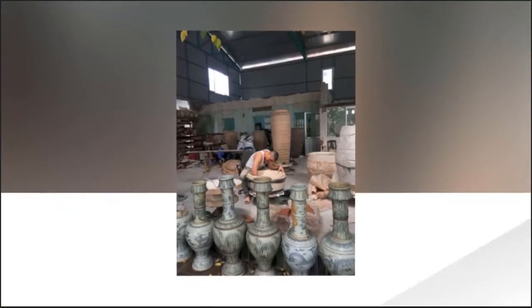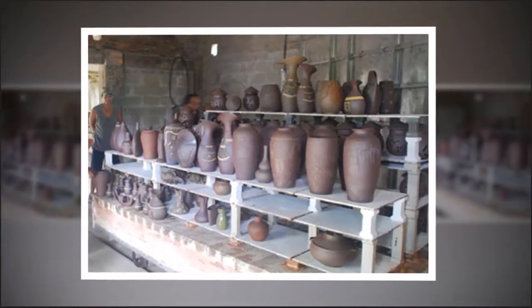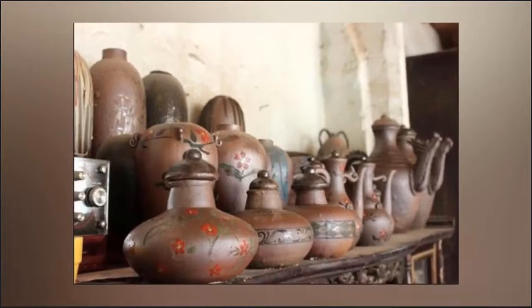In recent years, the pottery trade in No Do I village has been in decline due to fierce competition from electronic and digital products. The number of pottery producers in the village has fallen, but local people are determined to continue the trade.